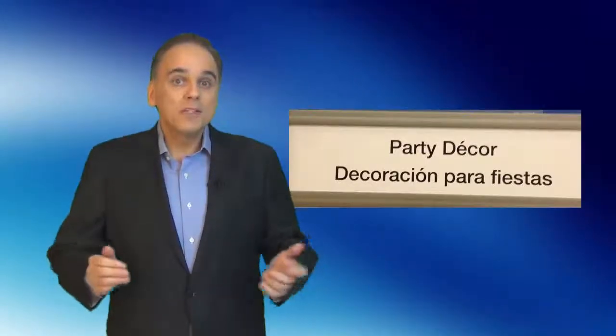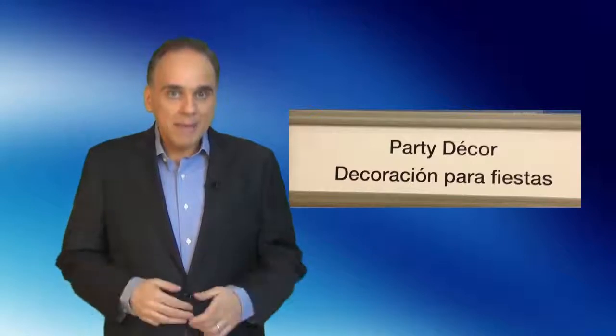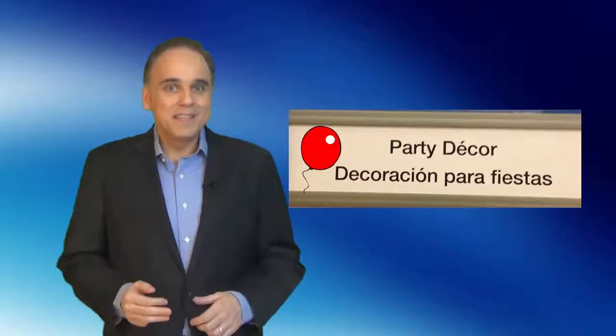This shows that pictures are also useful for communicating with culturally and linguistically diverse consumers. It helps, of course, to have bilingual store signs — for example, English and Spanish. But pictures can be added to these signs to further facilitate understanding.